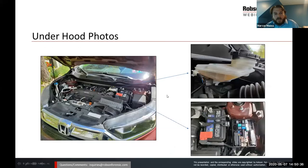Underhood — I start with broad shots of the entire underhood and then close-in shots. I like to document fluid levels in photographs. The condition of the battery and fuses — this can help determine whether any repairs are needed or anything needs to be done if we're going to download black box data.